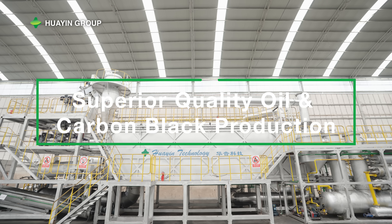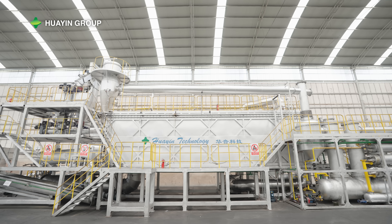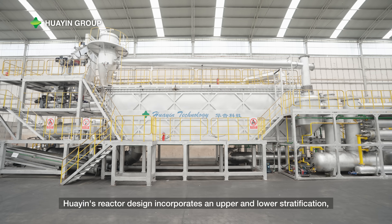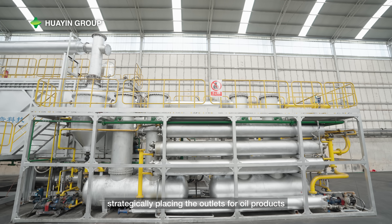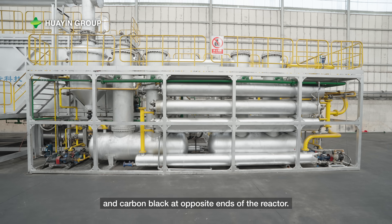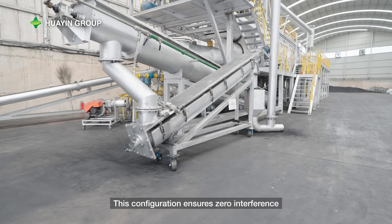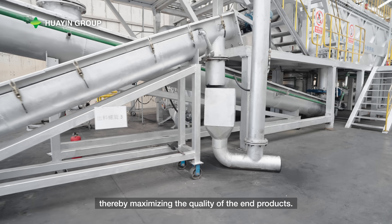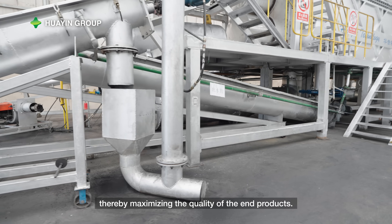Superior Quality Oil and Carbon Black Production: Huayin's reactor design incorporates an upper and lower stratification, strategically placing the outlets for oil products and carbon black at opposite ends of the reactor. This configuration ensures zero interference between oil product and carbon black production, thereby maximizing the quality of the end products.